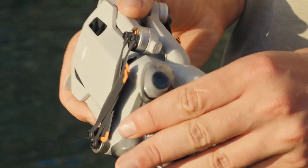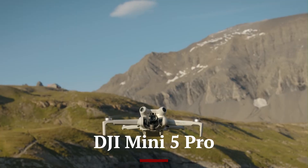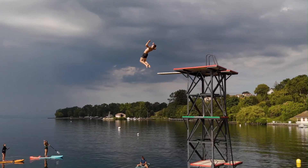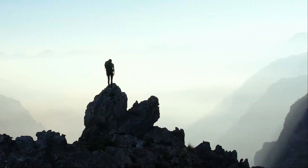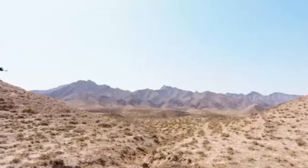Welcome to Hitech, your go-to channel for the latest in drone technology. Today, we're diving into the highly anticipated DJI Mini 5 Pro. With expected upgrades in camera quality, flight time, and obstacle avoidance, this compact powerhouse could be the best travel drone of 2025.